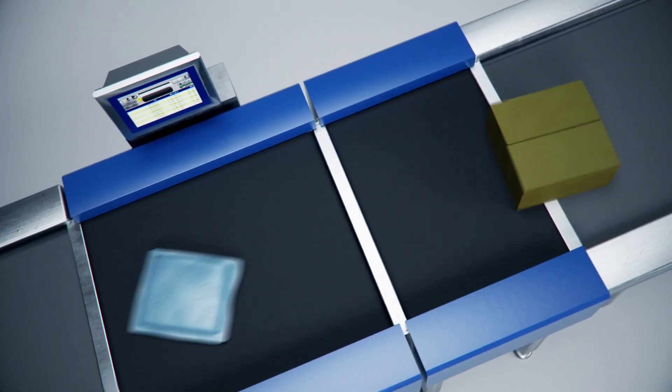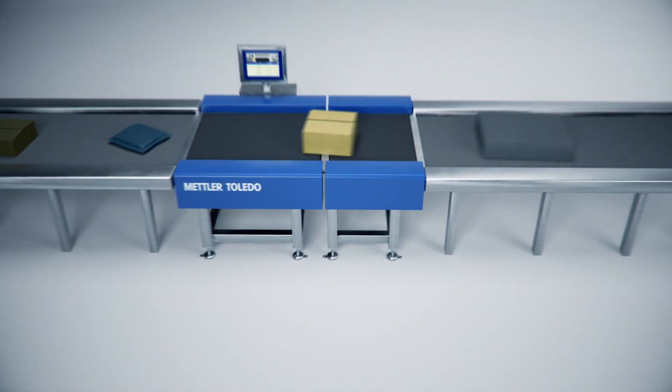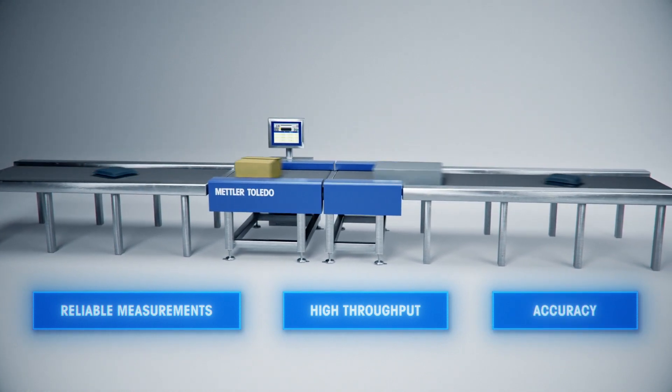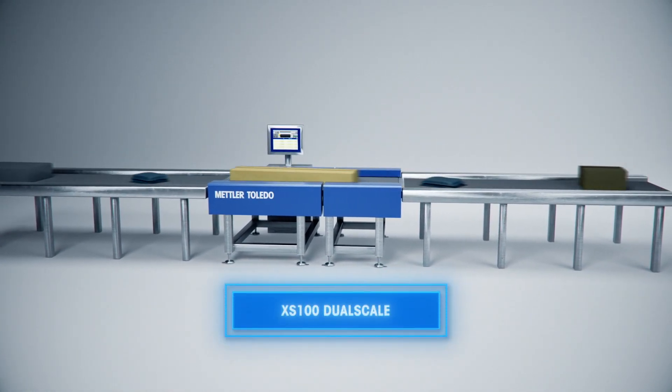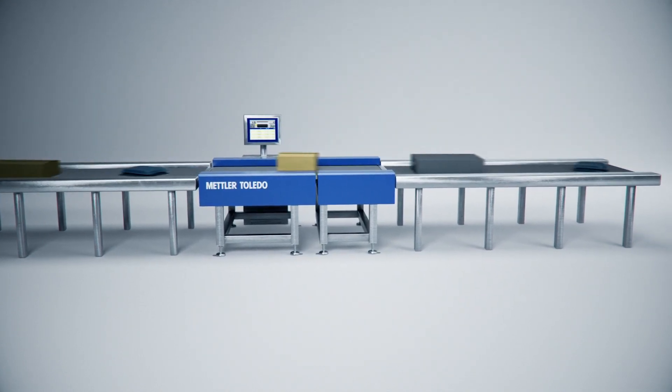To weigh high volumes of packages efficiently in parcel shipping environments, you need a scale that delivers reliable measurements, high throughput, and consistent accuracy. The XS100 Dual Scale from Mettler Toledo exceeds these requirements and integrates seamlessly into your operation.